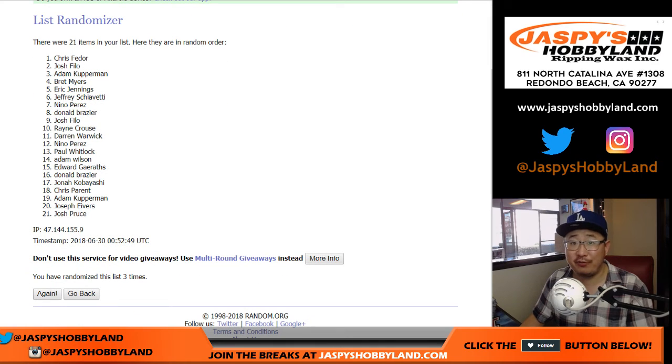Name on top — Chris Fedor. Nice. Chris, nice break. You got some nice Phillies hits and 50 bucks break credit coming your way. Congrats.